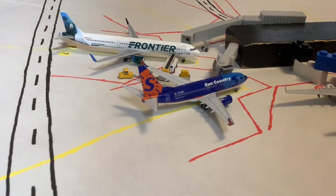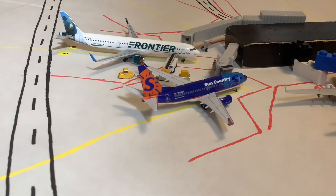Now moving into the B Concourse — starting in the back, we have this Frontier A321 in the Cubby the Bear livery, though the actual aircraft is in the Virginia the Wolf livery. This one came in from Denver and will do the turnaround heading back. If you recall from my spotting videos, we had a lot of Frontier flights coming in right after each other — once one pushed back, another would pull right into the gate.